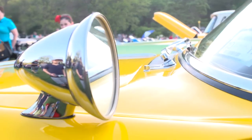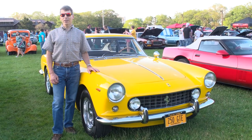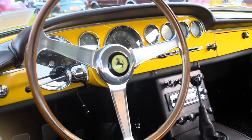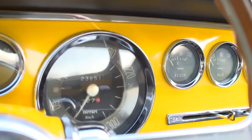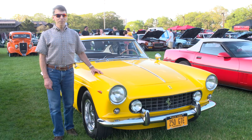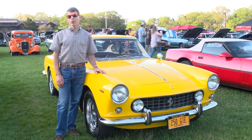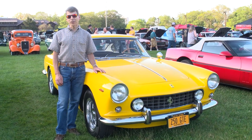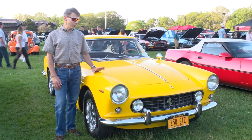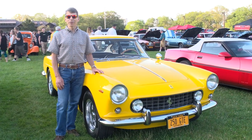The car in its day — and you have to put things in perspective — was probably the Lamborghini of the '60s. It was considered a supercar. It was a four-seat coupe, but it could go zero to 100 and back down to zero in 25 seconds, comfortably seat four people, and cruise all day at 80 to 90 miles an hour. It's a 250 horsepower, 250 engine, and the 250 designates the cubic centimeter displacement of each cylinder — that was a nomenclature that Ferrari used.